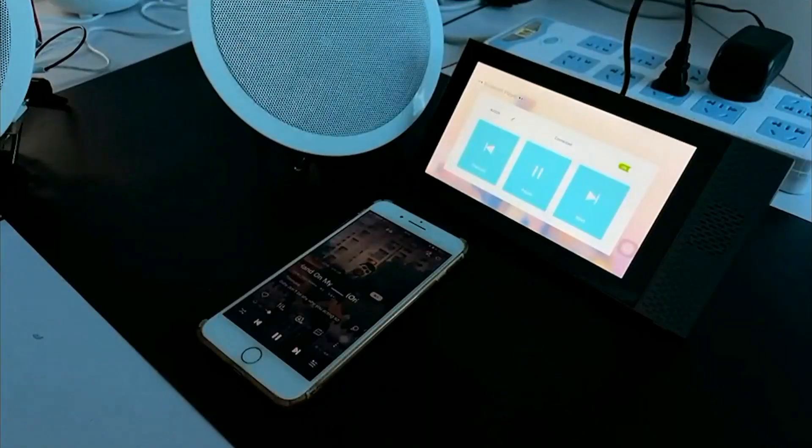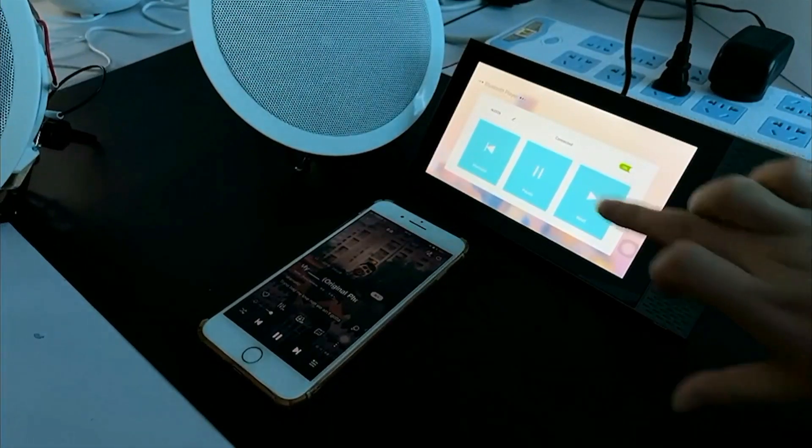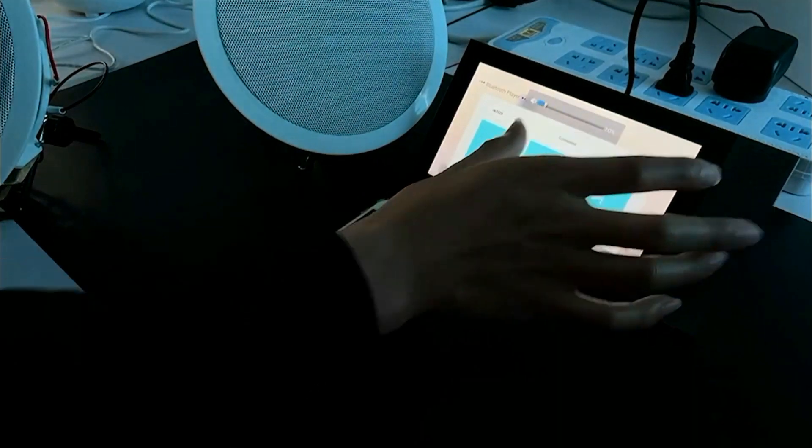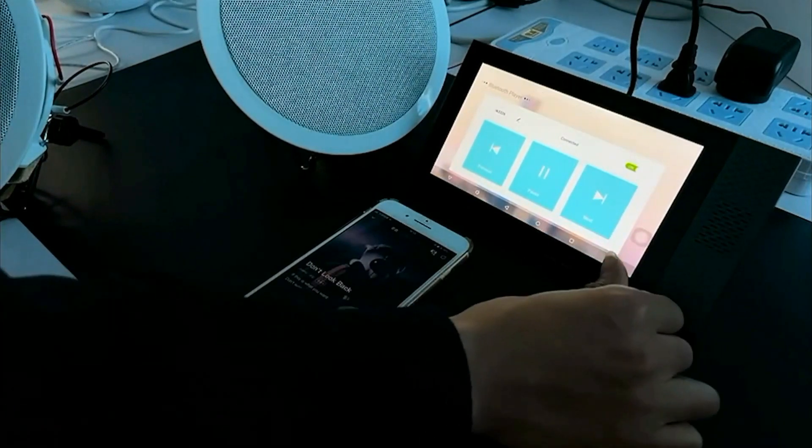Overall, this smart home control panel seems to offer a comprehensive solution for controlling smart lights, managing music playback, and overseeing a range of smart appliances through an easy-to-use touchscreen interface. Its integration with Wi-Fi and Zigbee technologies makes it a versatile addition to a modern smart home setup.